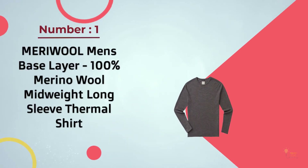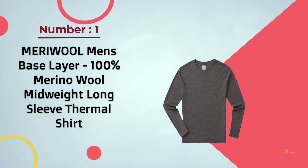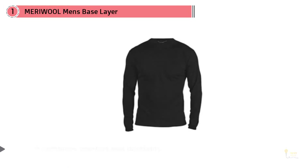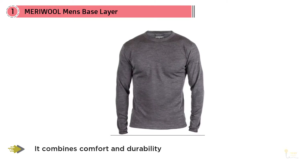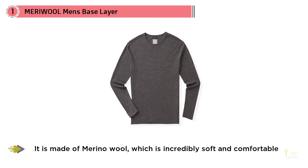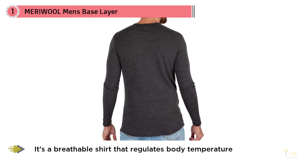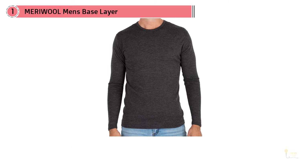Number 1: Most Popular — Meriwool Men's Base Layer 100% Merino Wool Midweight Long Sleeve Thermal Shirt. The Meriwool Long Sleeve Thermal Shirt is arguably the best men's base layer, combining comfort and durability for the perfect top for outdoor activities. It's made of merino wool, which is incredibly soft and comfortable — a breathable shirt that regulates body temperature, keeping you cool when it's hot and warm on colder days.